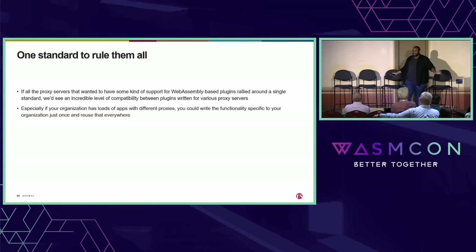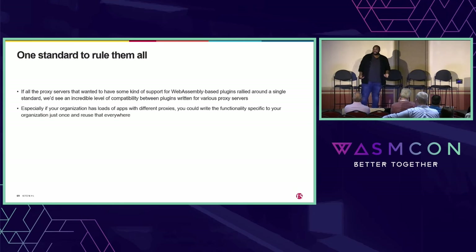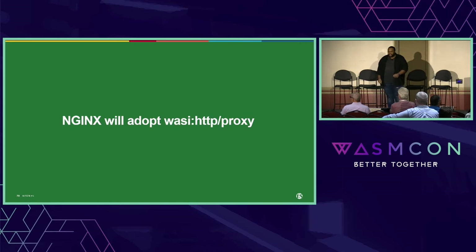If all the different proxy servers that want WebAssembly support rallied around one standard, we'd have an insane level of compatibility between plugins written for any proxy out there. One of the most copied and pasted pieces of code in the world is an Nginx config — imagine that level of sharing but for all types of plugins throughout the ecosystem. Especially if you're a developer at a large organization with many different proxies and business logic that needs to apply to all of them — you could write that code once and have it work everywhere. For that reason, I'm exceptionally excited to announce that Nginx will be adopting WASI HTTP proxy in the coming year.